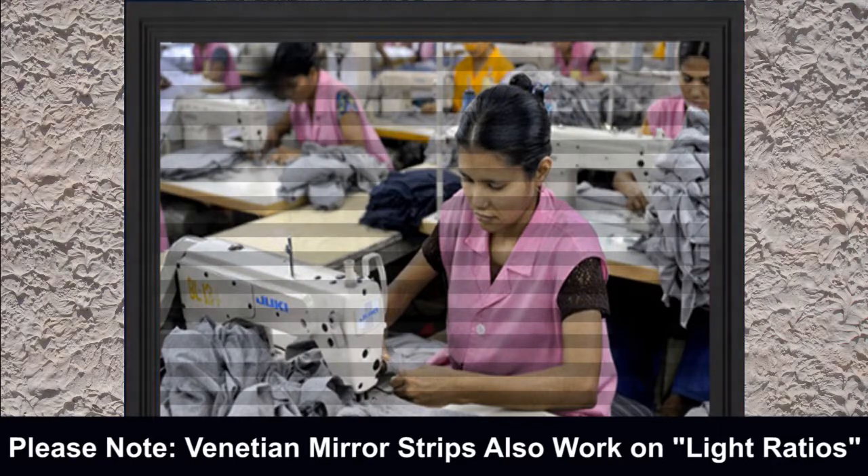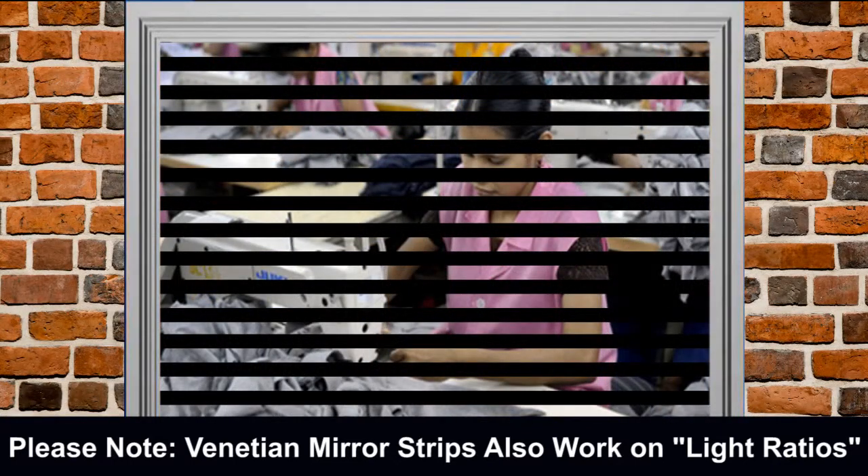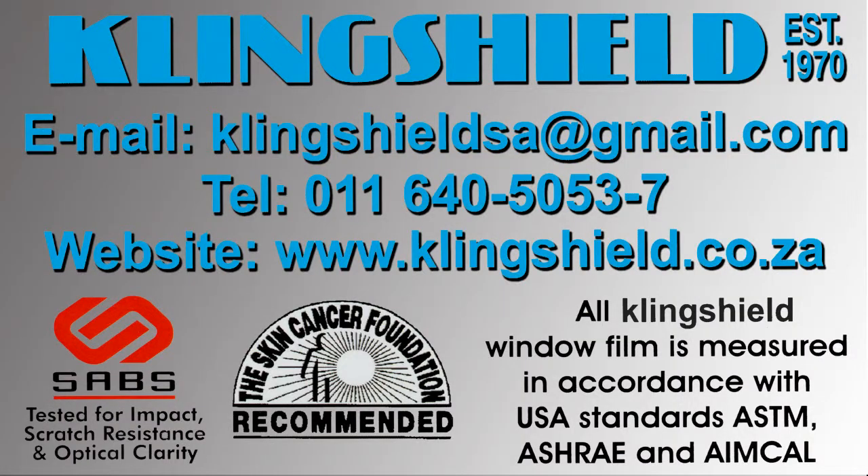However, from the opposite room, the mirror strips have a grey finish, and consumers view through the distances between the strips. For further information on one-way mirror effects, please call our call centre on 011 640 5053.